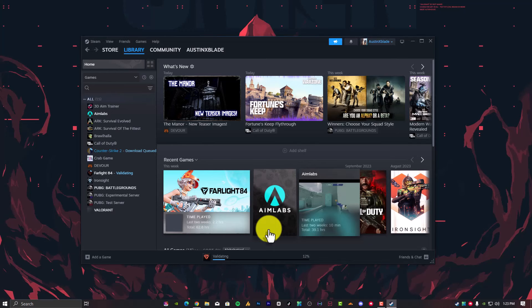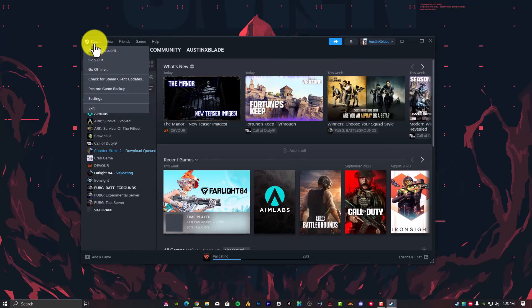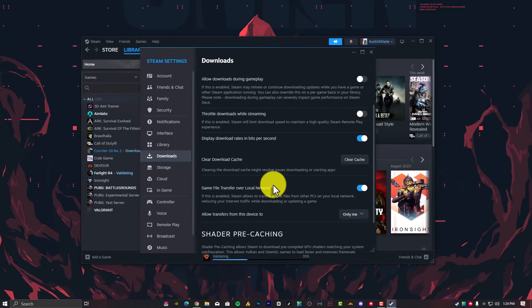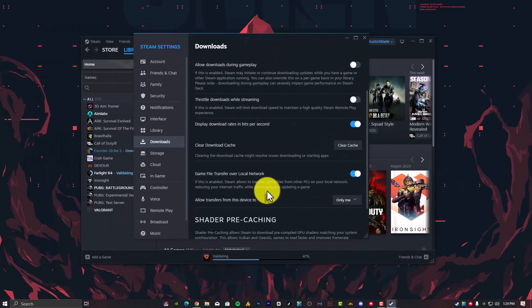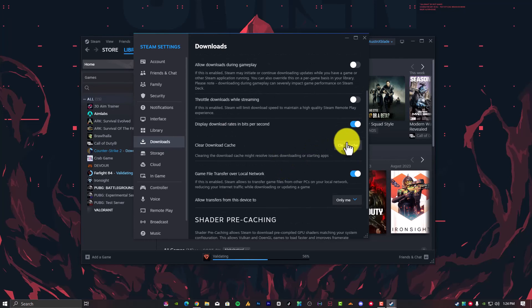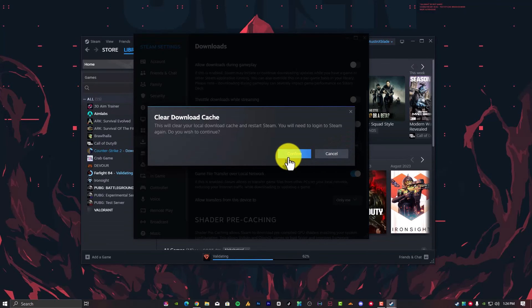Step number eight: Clear the Steam download cache. If the Steam download cache is corrupted, it can cause a disk write error. Open Steam and navigate to Steam Settings. Go into the Downloads section and you will see 'Clear Download Cache.' Note that this will delete all cache you have already downloaded, but to fix the problem you need to perform this action and then retry downloading the game. This will solve your issue.